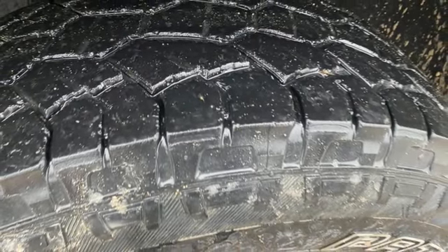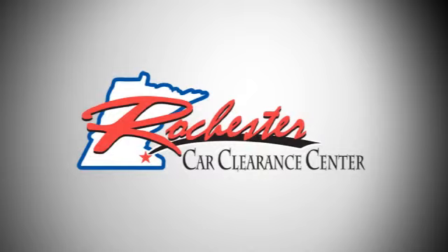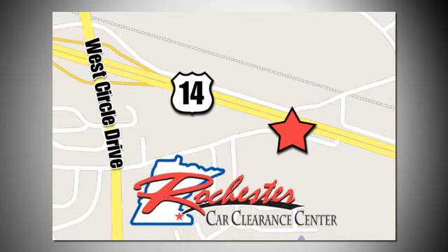In a Chevy, the journey matters more than the destination. Driving is believing. Test drive it today. At Rochester Car Clearance Center, you get our best price, bottom line. We are conveniently located on Highway 14 West near West Circle Drive.